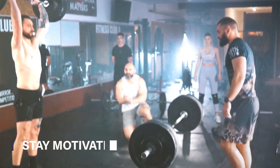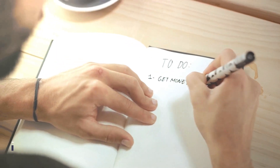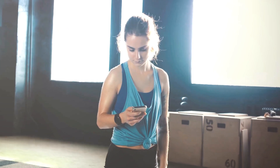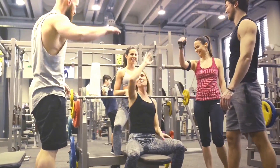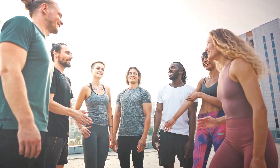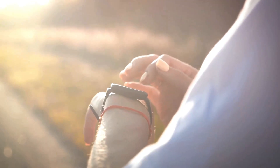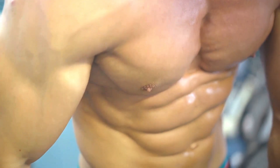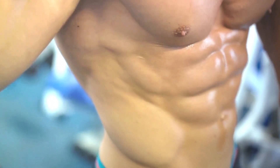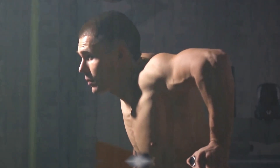Finally, keep your motivation high — it's the fuel that drives your workout engine. Set achievable and measurable goals; they'll serve as your roadmap, guiding you to your destination. But remember, it's not just about reaching the finish line, it's about the journey. Celebrate your small victories — each rep, each set, each workout completed. Track your progress; it's a powerful motivator showing you just how far you've come. So keep pushing, keep striving, keep evolving. Stay motivated and you'll see your chest muscles grow.